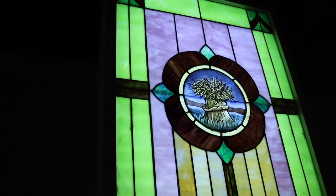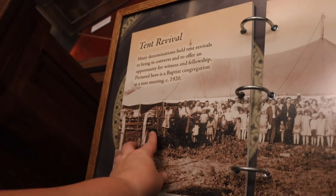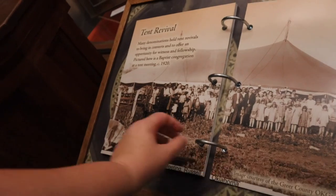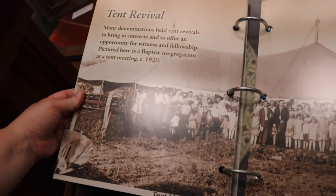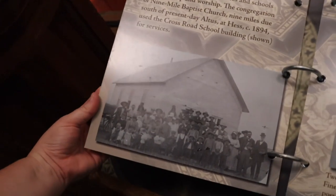Look at this stained glass — this is beautiful. In the earlier days, it says that communities like these would have been sustained by their faith, so you would have tent revivals and congregations of people who would have a church home very similar to this.